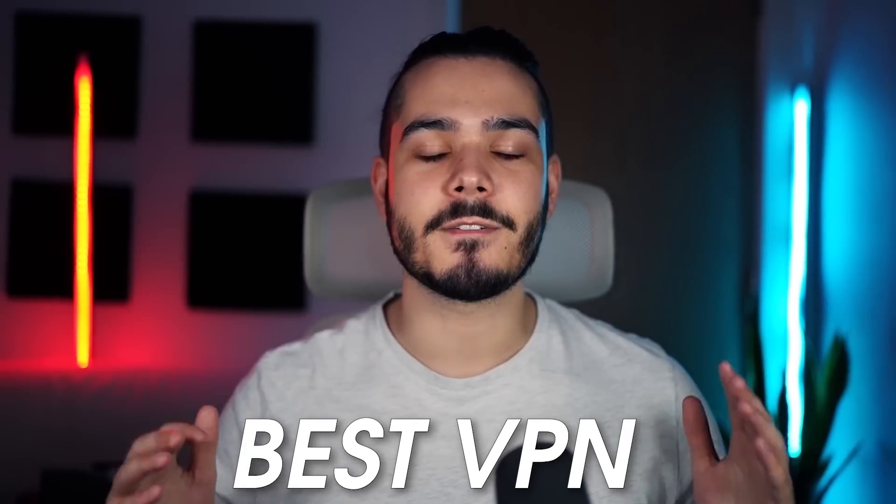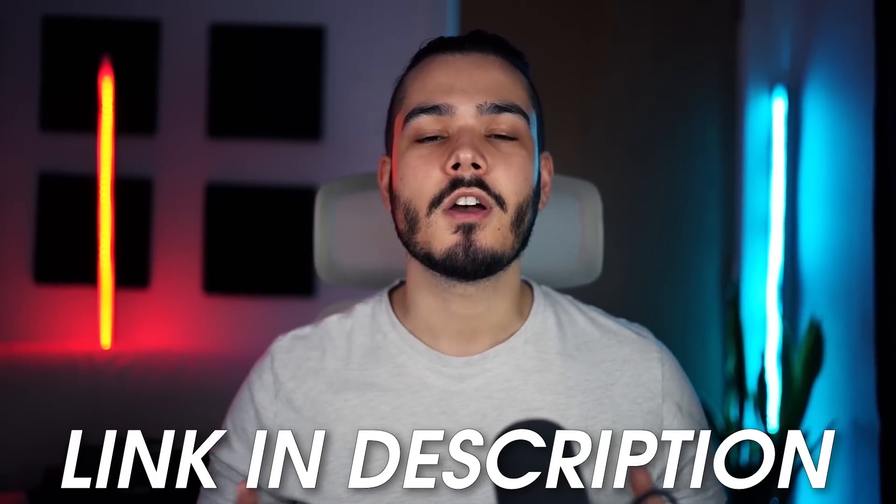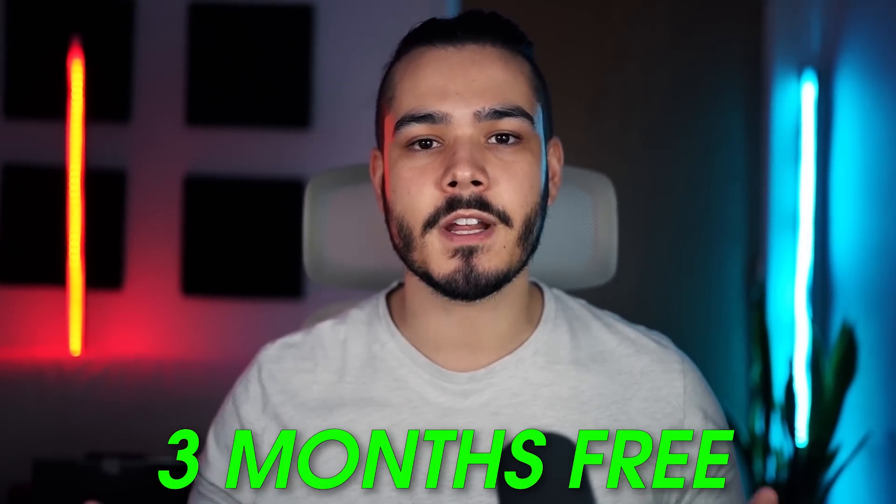Overall, I would say ExpressVPN is just the best VPN you can get online right now, and if you want to save some money there is a discount code in the description which will save you about 50% on your purchase and you'll get free months as well.